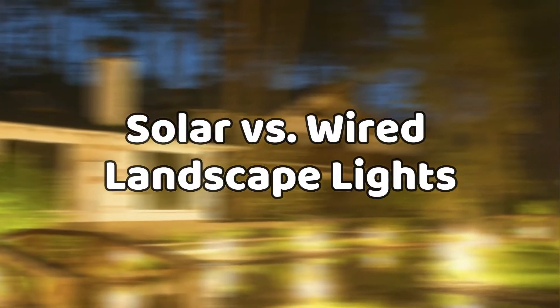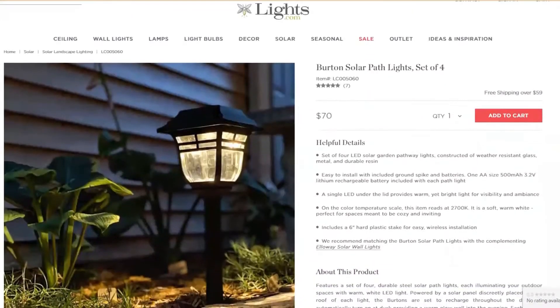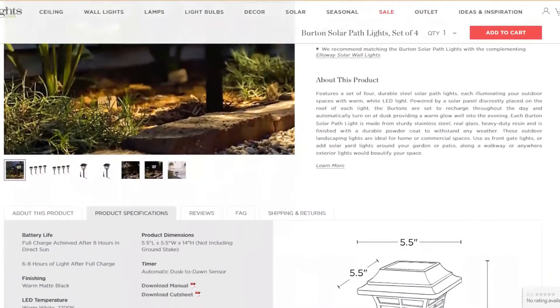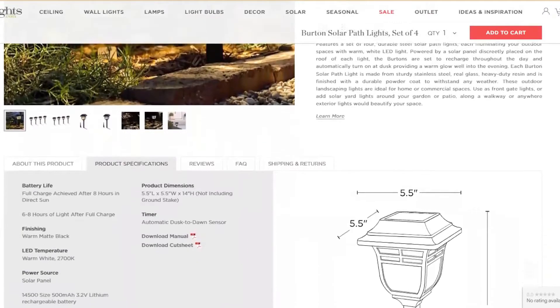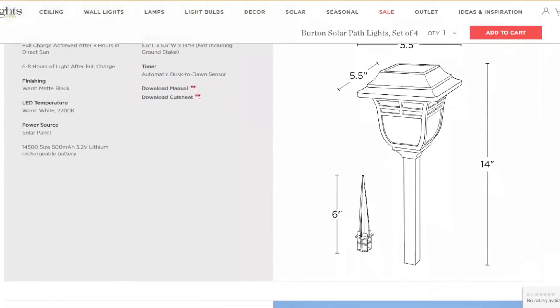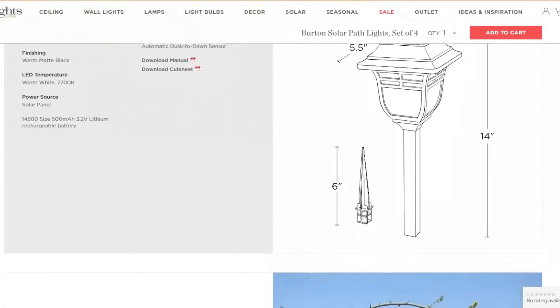As solar landscaping lights grow in popularity over time, especially with an increasing number of people growing more environmentally conscious, many individuals shopping for landscaping lights still find themselves caught in the middle between the solar and the hardwired solutions.